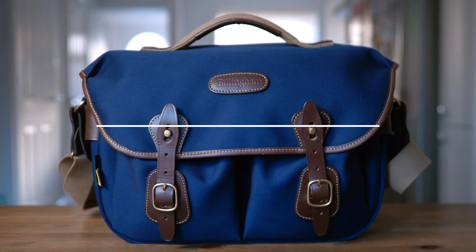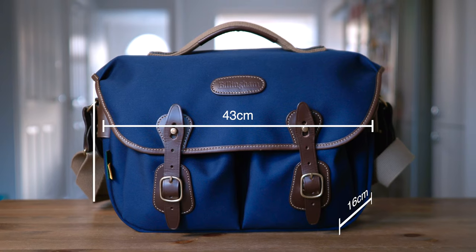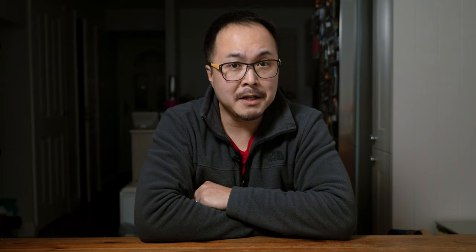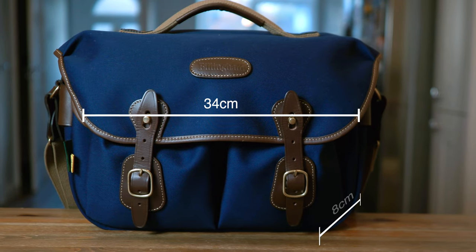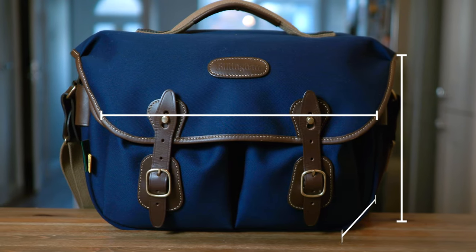The bag's external dimensions are 43cm wide, 16cm deep, and 28cm tall. It's hardly big, so it's a very smart companion and won't make you look like a geek on the street. The internal main compartment is 8cm deep and 21cm tall. Like all soft-material camera bags, it's a little deceiving when it comes to how much it can swallow — but don't worry, I'll show you later.